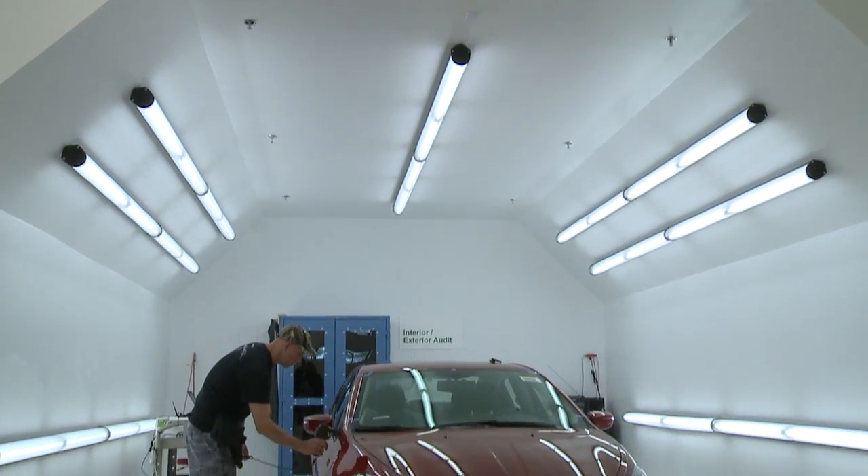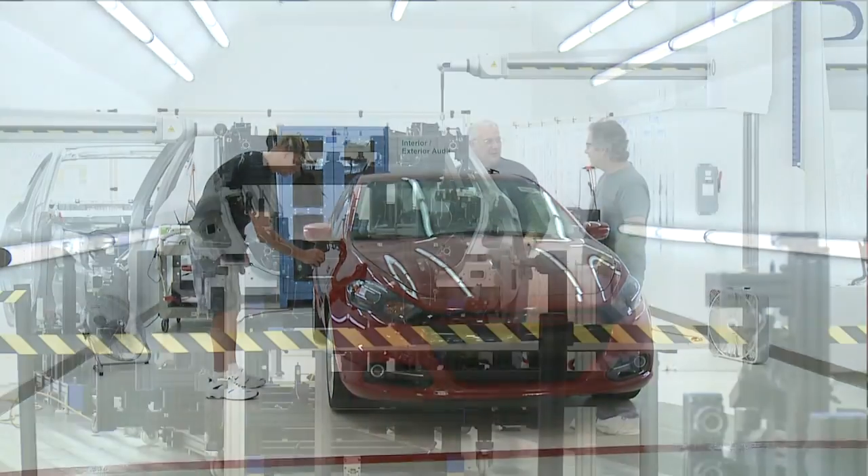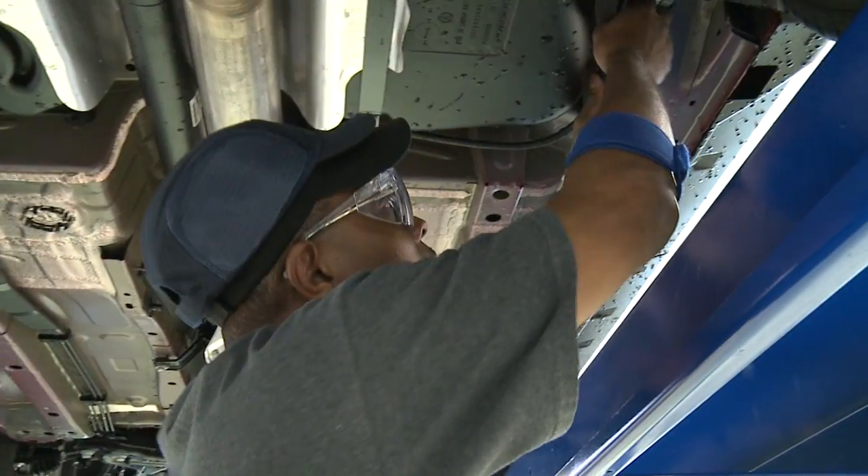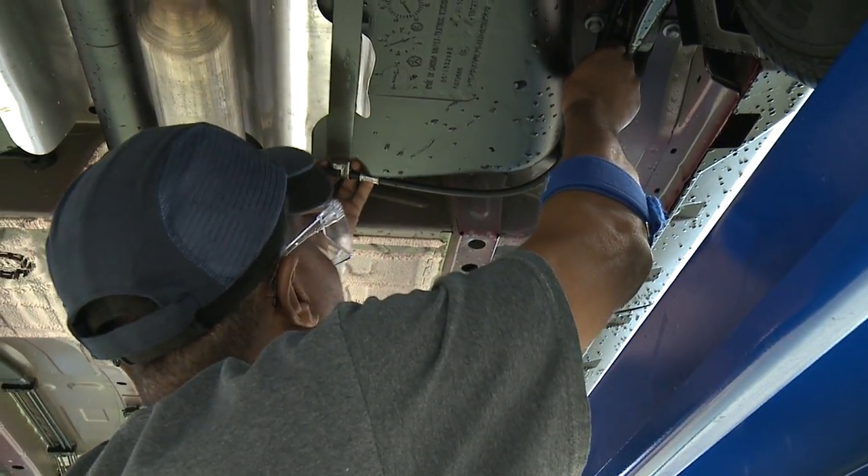The people in these labs, especially in the CTVV and also the materials lab, have taken this on — it is theirs. They're the ones who are finding the problems, figuring out ways to find them faster, and also writing the standard operating procedures that we are sharing with the rest of the corporation, so when the next plant gets a CTVV, they will be able to learn from where we are.